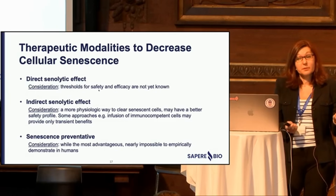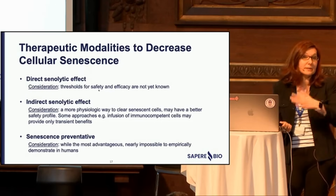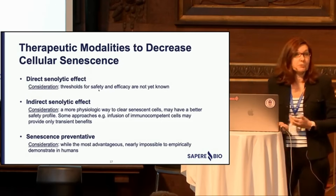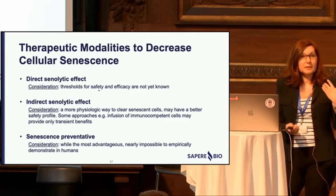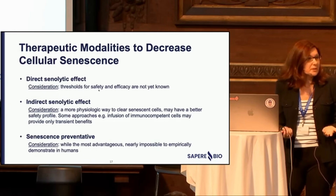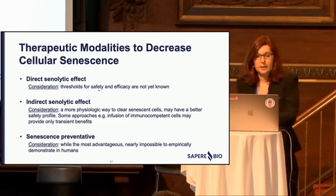By providing a more physiologic way to clear senescent cells, you're less likely to go outside healthy bounds. Keep in mind that infusion of immunocompetent cells might also be transient, so things that restore immune system function — say by addressing T cell exhaustion — might be better. Preventative approaches would be amazing, but in a study setting it would be almost impossible to demonstrate senescence prevention in humans, making it very hard to collect the data.